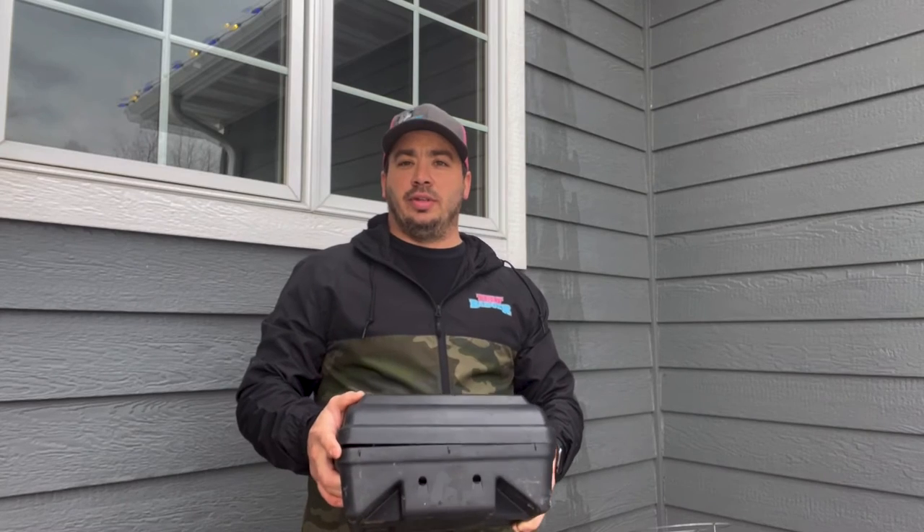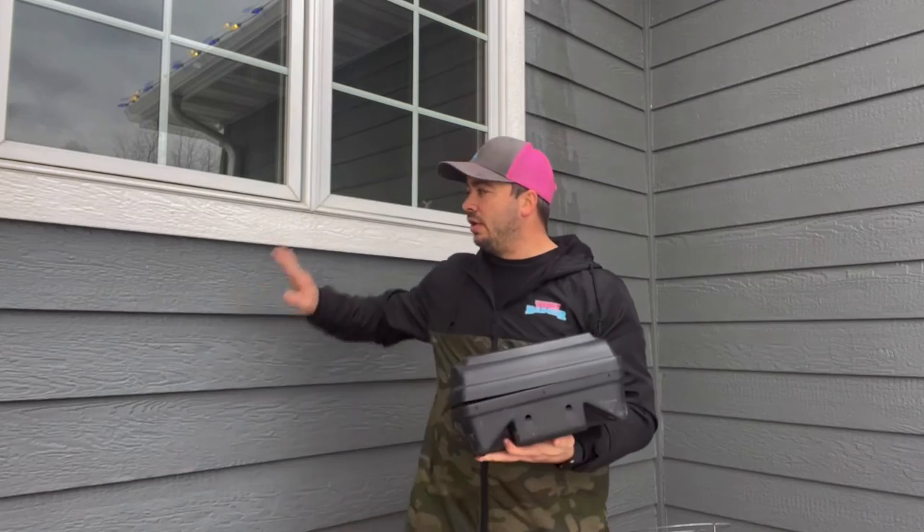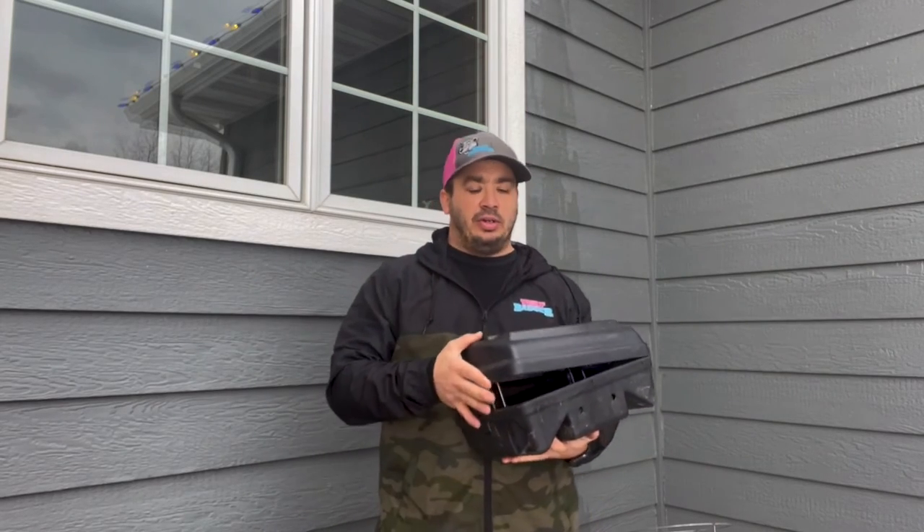Hey there, join us with Terrapazor Pest Control. Today's video I just wanted to show you how to keep mice out of your house. It is starting to get cold here in Wisconsin. The fields and the crops just got cut off, so all those rodents are moving from the woods and fields into the city, trying to get someplace warm where there's food for the winter — and what better place to go than your house.